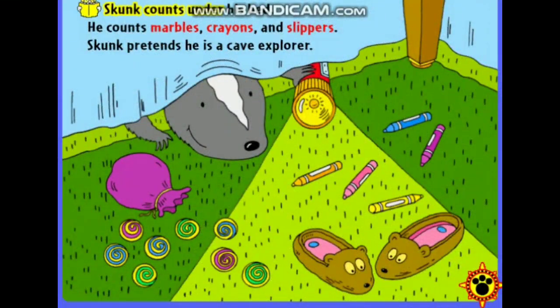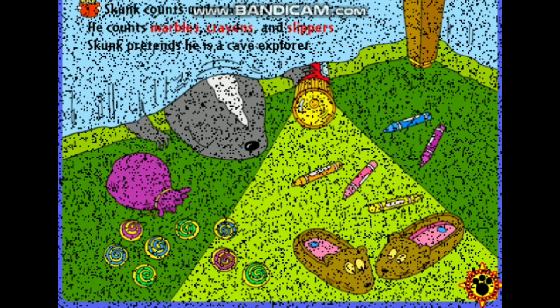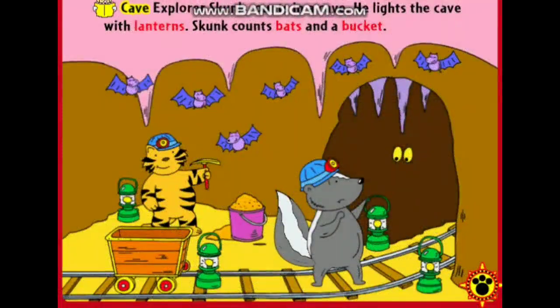Skunk counts under his bed. He counts marbles, crayons, and slippers. One, two. Skunk pretends he is a cave explorer. Cave explorer Skunk counts in a cave. He lights the cave with lanterns. Skunk counts bats and a bucket. One.